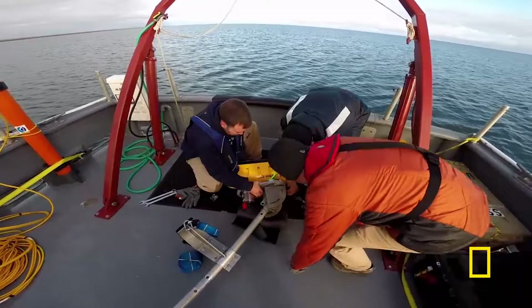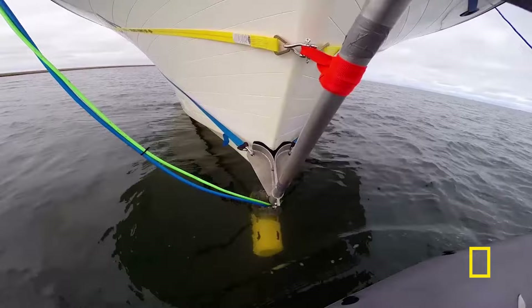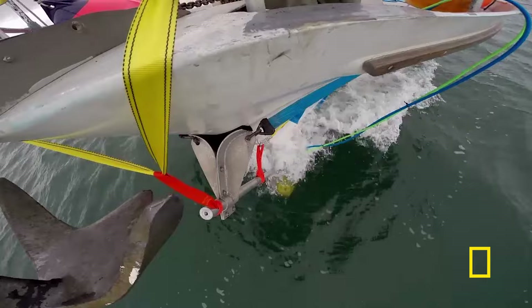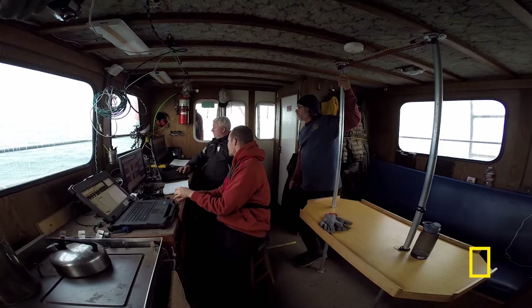One of the first things we did was to scan using sonar. With sonar, you're basically bouncing sound waves off the seabed and building a picture from the returning signal. What you're looking for are straight lines, which are rare in nature.